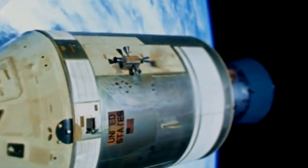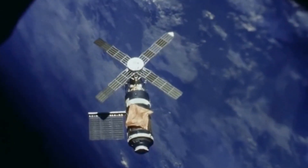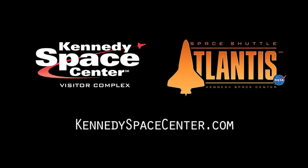You go into the second stage boosting, and you're squashed back in your seat. Things get a lot smoother at that time — it's a good ride. We really enjoyed it. Eleven minutes and twenty seconds, we were in orbit, and it took us another eight or so hours to rendezvous and dock with the Skylab workshop.